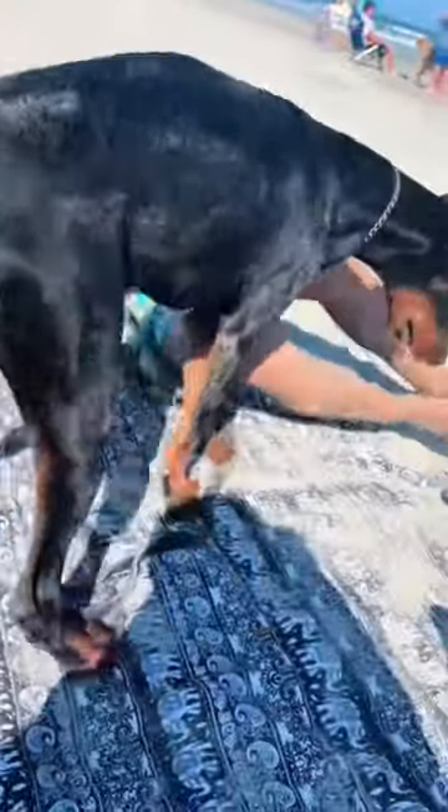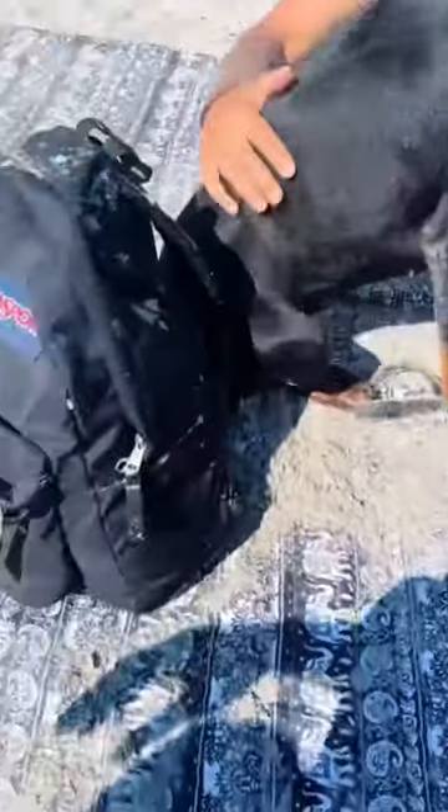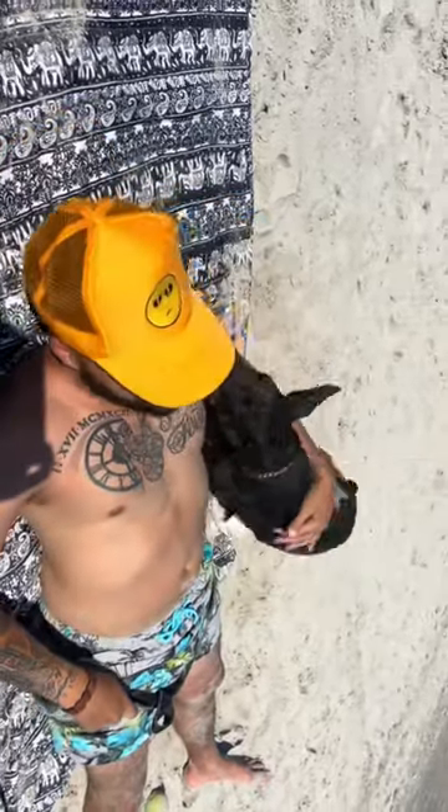So then we decided to just go lay out on the sand, but it's not very peaceful because Ziva just digs all the sand onto the blanket. Exhibit A will show you how much sand she got on the blanket. After going crazy for about 10 minutes, Ziva finally decides to relax for one second and then decides to go crazy again.